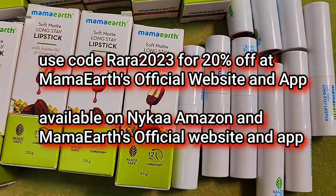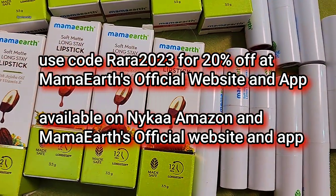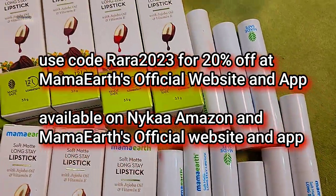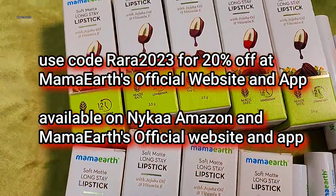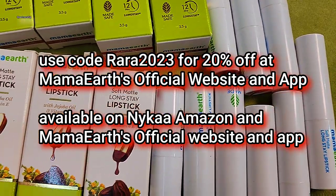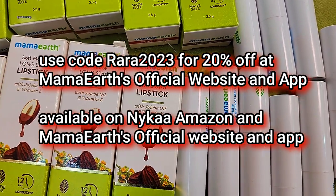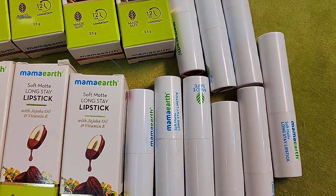If you are eating something very oily it may come off, but otherwise it gives a very good look. This is Mama Art's Soft Matte Long Stay Lipstick with jojoba oil and vitamin E — made safe, 12-hour long stay, 3.5 gram product quantity, 9 beautiful shades, 399 rupees, and it's a vegan lipstick. All Mama Art products are chemical free and made with natural ingredients. Use code RARA2023 for 20% off on Mama Art's official website and app, also available on Amazon, Flipkart. Mama Art's plant goodness initiative links every order to a tree planting effort — by 2025 they are aiming to plant 1 million trees. Mama Art products are also now available in stores near you.